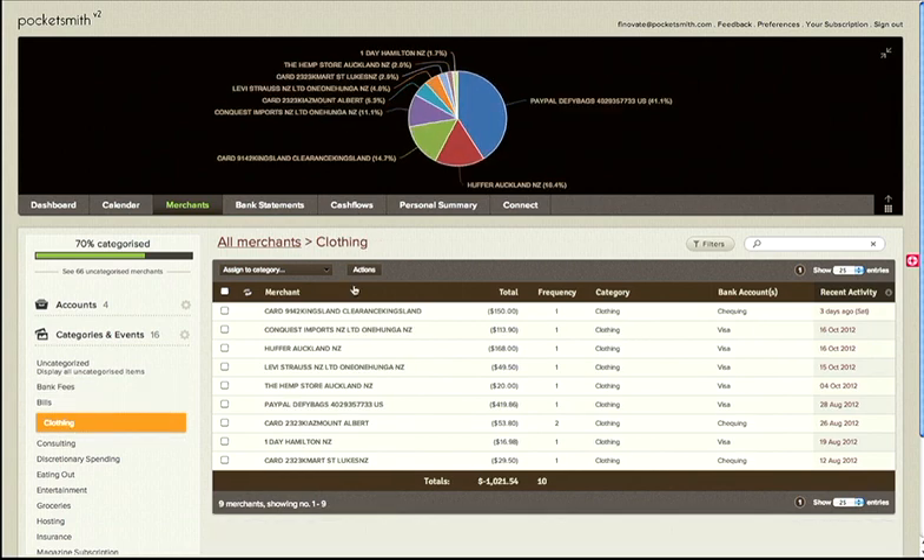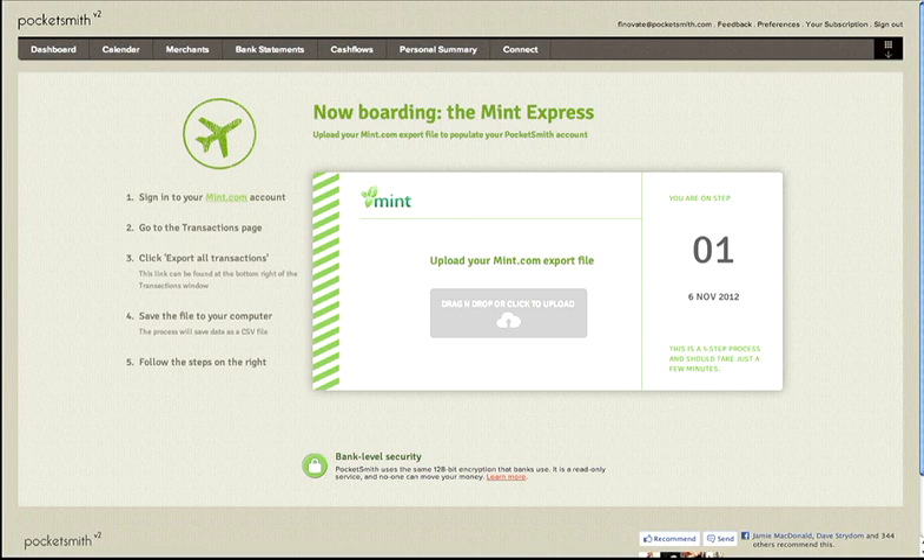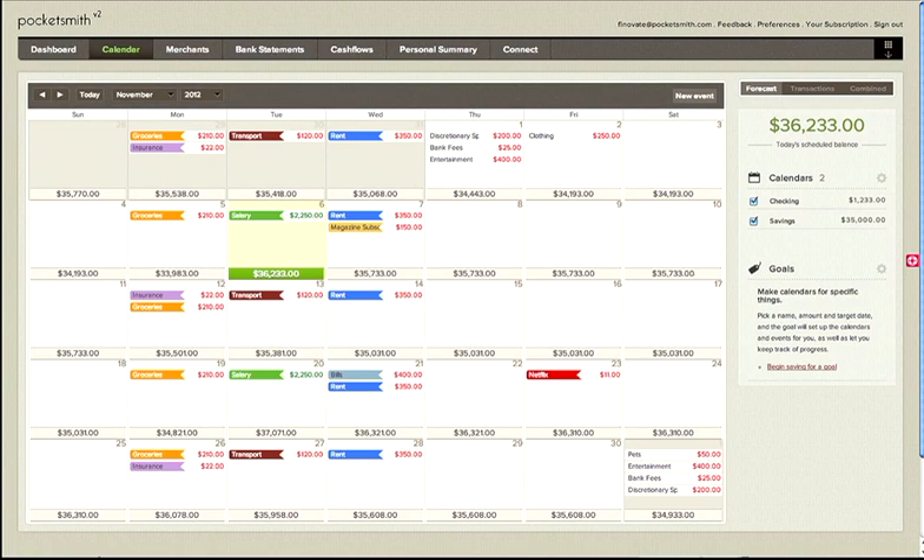We built a feature called Mint Express that lets Mint.com users import their data and get set up in minutes. But what our users love about our app is the ability to create cash flow forecasts, and that we represent future transactions in a calendar, making it easy to understand and interact with.